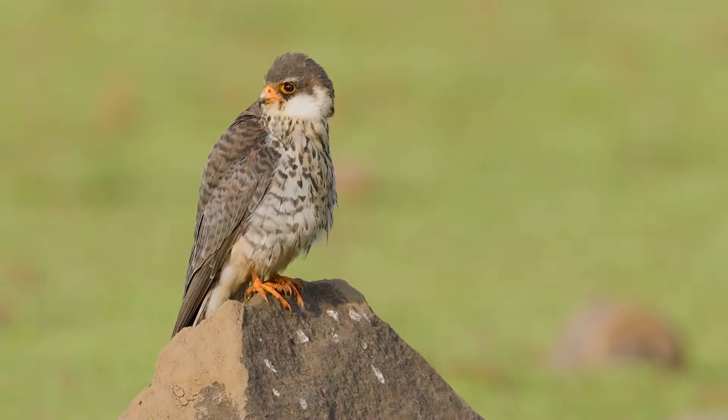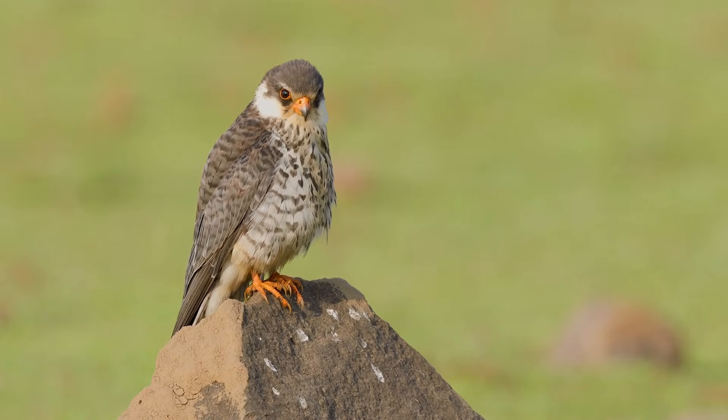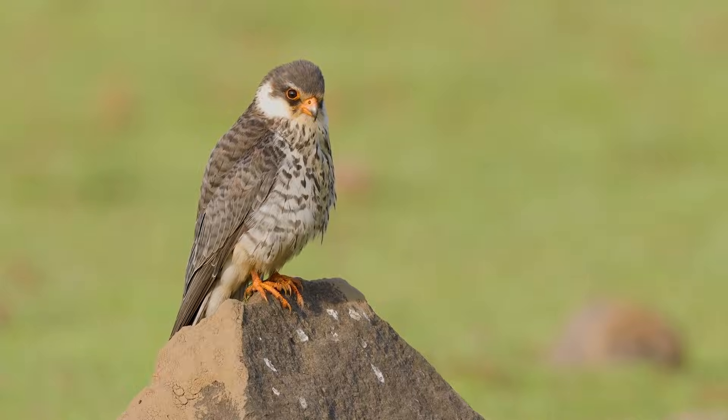These guys are even smaller than red-footed falcons. On average, they're 97 to 188 grams, compared to the red-footed falcon's 130 to 200 grams. They catch insects and birds on the wing — they don't like to catch things on the ground; they like to catch things in flight.